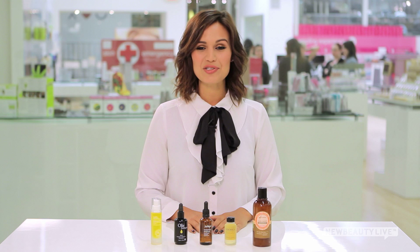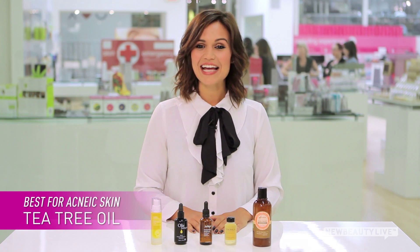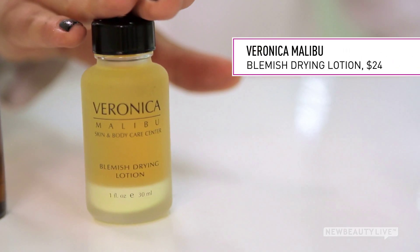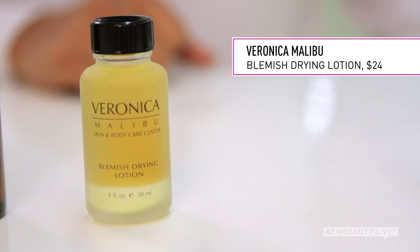For acne-prone skin, the best oil is tea tree oil. It's an extract from a plant native to Australia. This oil kills bacteria on your skin that causes breakouts, and it also acts as a solvent to clear up the oily matter that clogs your pores. You can find it in Veronica Malibu's Blemish Drying Lotion. Use it as a spot treatment to instantly dry up your pimples. It's also great for sensitive skin.